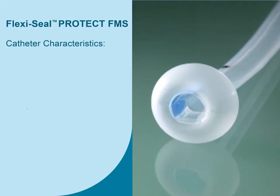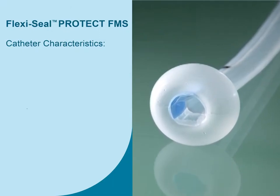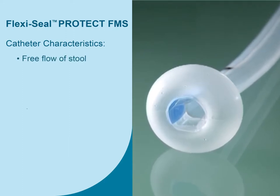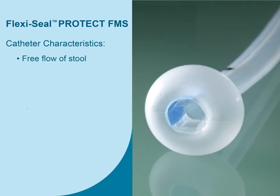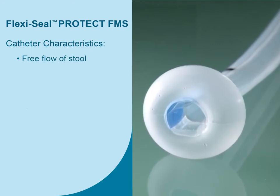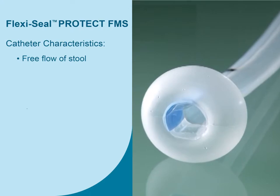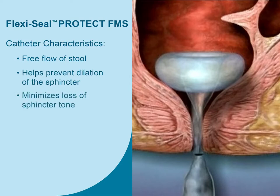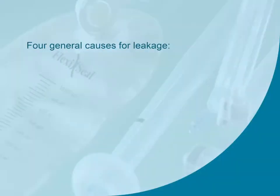Here we'll review how to manage leakage issues. The catheter's 22 mm diameter is designed for free flow of stool and is capable of collapsing to a very small 8 mm diameter. This ability of the soft, flexible silicone catheter to collapse to an 8 mm diameter is designed to help prevent prolonged dilation of the sphincter, helping to minimize the risk of loss of sphincter tone. A small amount of seepage or oozing around the rectum is expected; however, significant leakage is something you are going to want to troubleshoot. There are four general causes for leakage: lack of rectal tone; patients in critical care and on muscle relaxers; too much fluid in the balloon; and the balloon moving deeper into the sphincter.